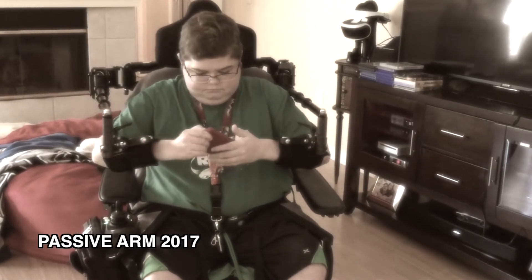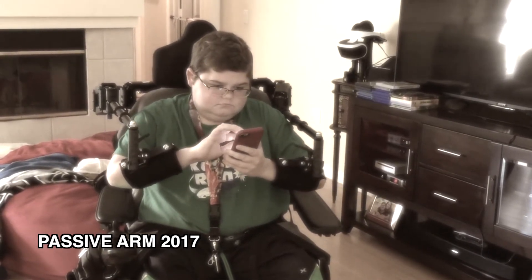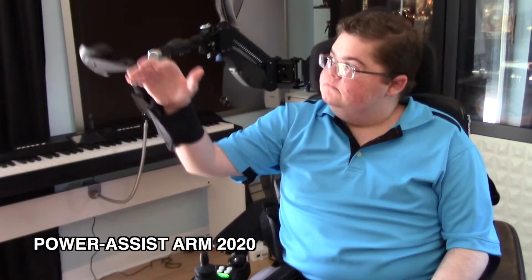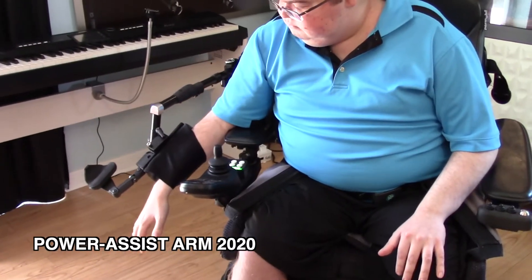This project began as a passive arm support system designed by Talon Technologies, which helped the user move their arms without over-exerting themselves. Now, with the joint help of Really Useful Robots, Talon's passive arm supports will have the option to be power-assisted to boost the user's available strength when they are no longer able to use the passive arm system.